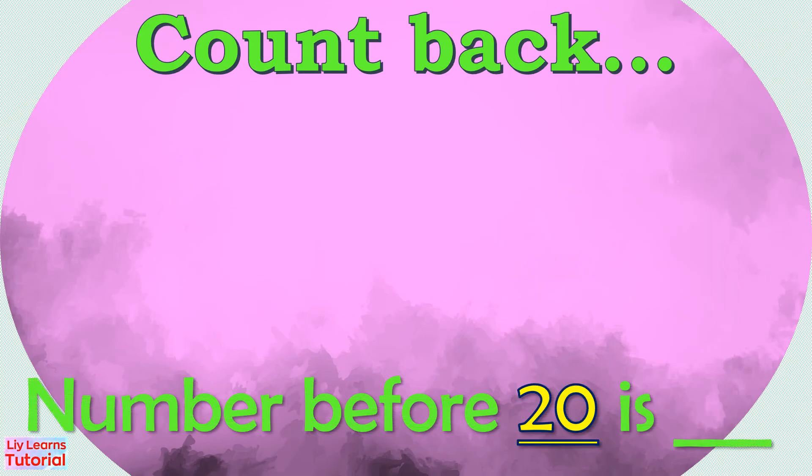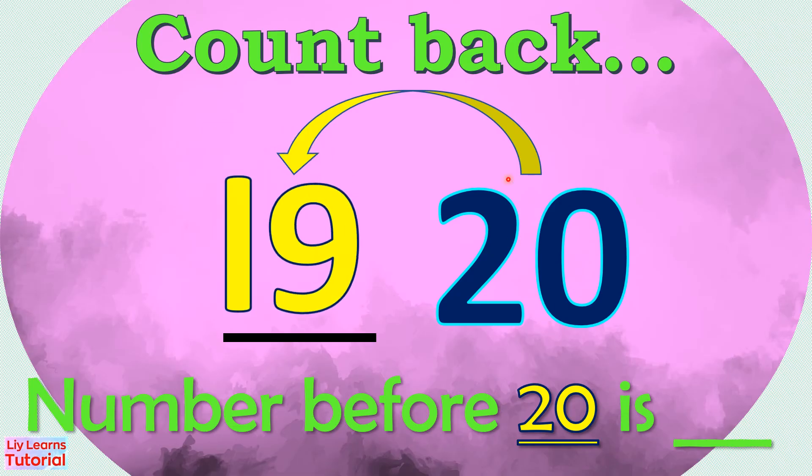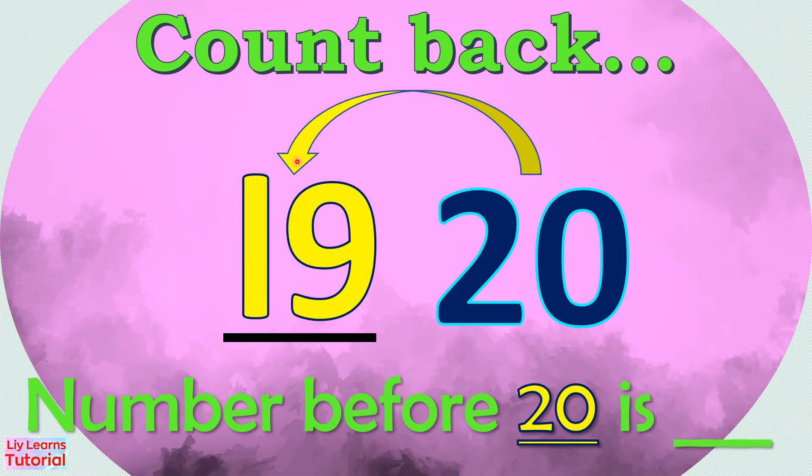What number comes before 20? First, we count back from 20: 20, 19. So the number before 20 is 19.